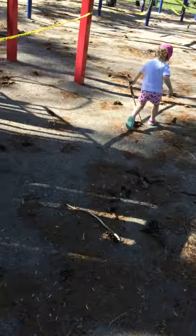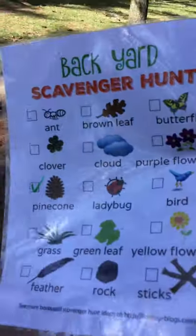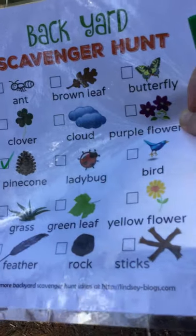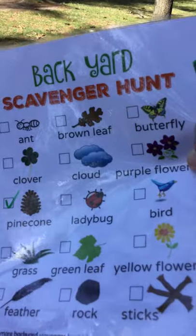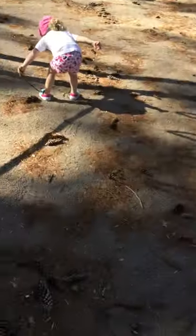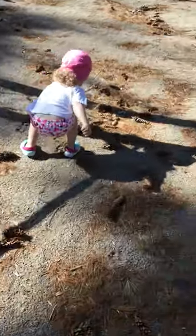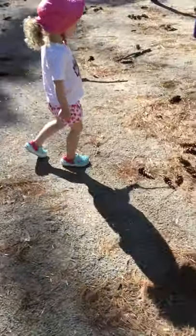So now we still gotta find — a feather would be tricky to find. We found rocks, and sticks, yellow flowers, green leaves, grass — no, we haven't found a green leaf. So we're still looking for a bird, a ladybug, ant... We saw some ants on the sidewalk on our walk earlier, didn't we?